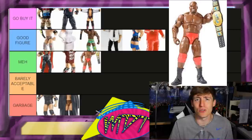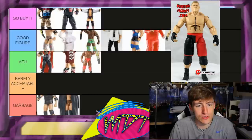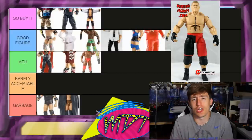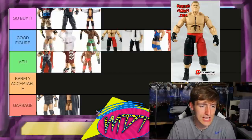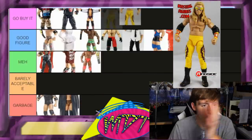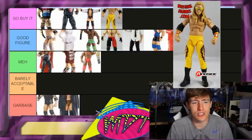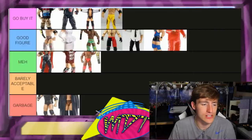Brock Lesnar is a Good Figure. I'm not big on the knee pads but I love the black and red look and this updated version of Lesnar around this time. I love Brock Lesnar and that's a solid Good Figure. Elite 20 Christian is Go Buy It — it's the only Edge-and-Christian Christian we've ever seen. Very good, love the attire, very rare and sought after. No doubts about it — Go Buy It.